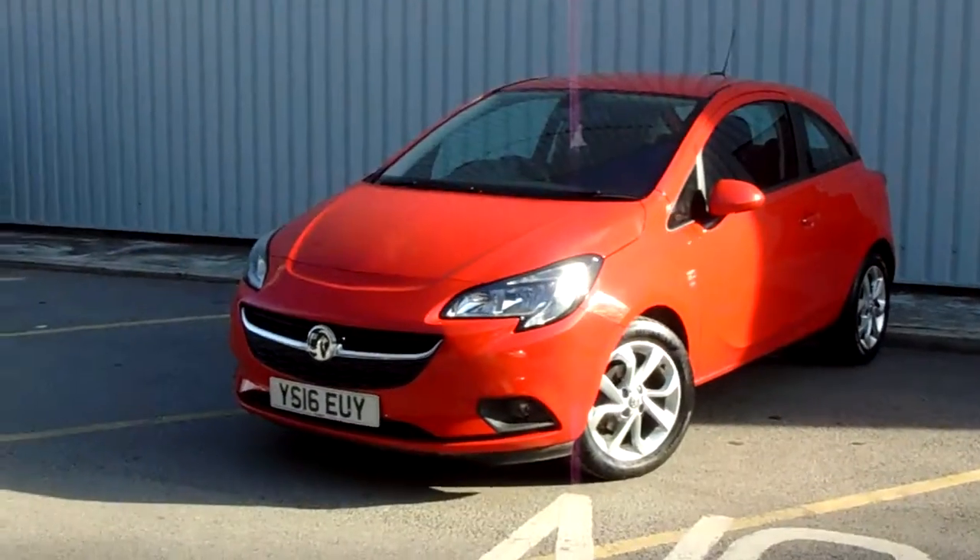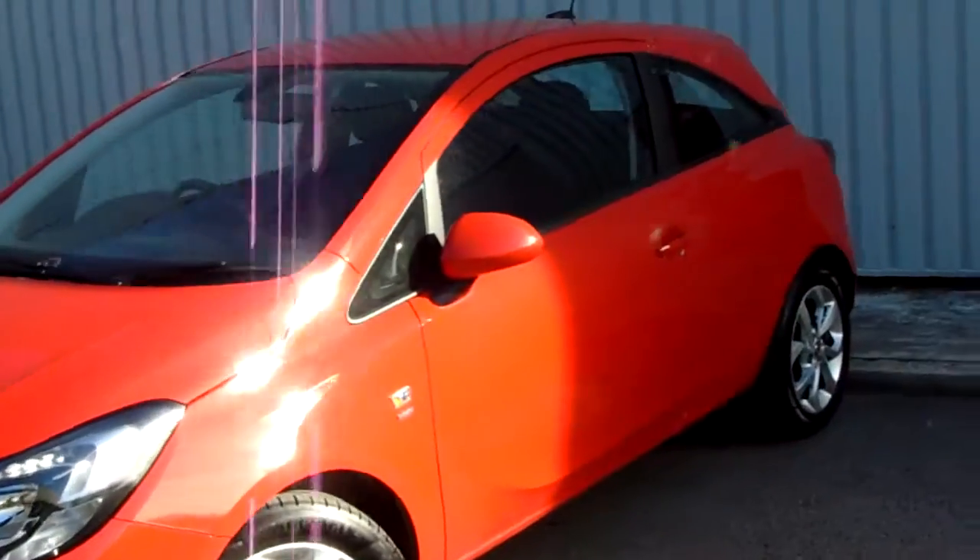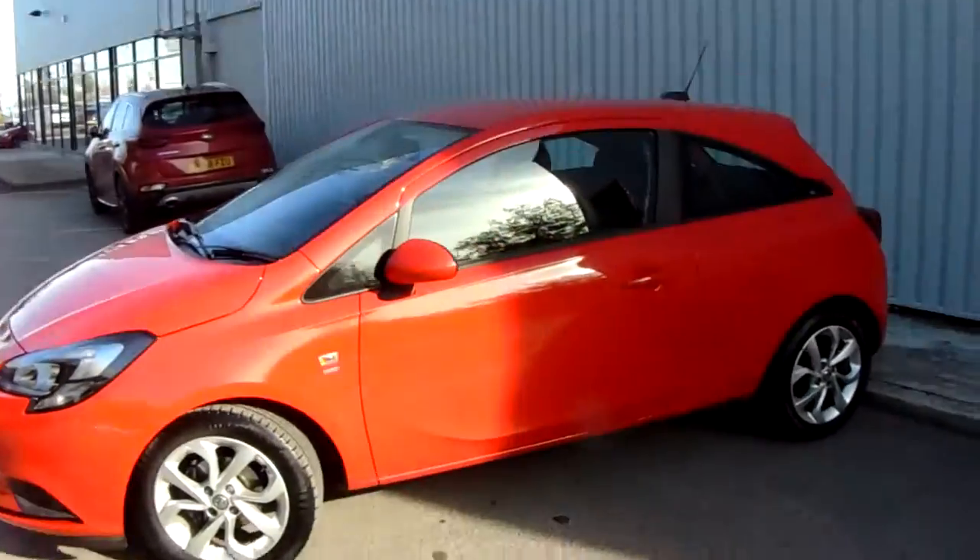Highlights of this particular vehicle include its 16 inch multi-spoke alloy wheels, fantastic looking grille, heated seats in the front, and a heated wheel.